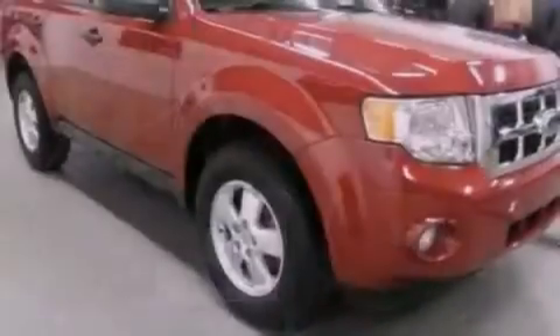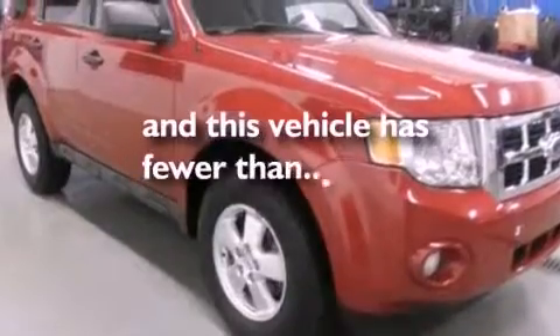Front fog lights, dusk-sensing headlights, a split folding rear seat, and this vehicle has less than 34,000 miles.